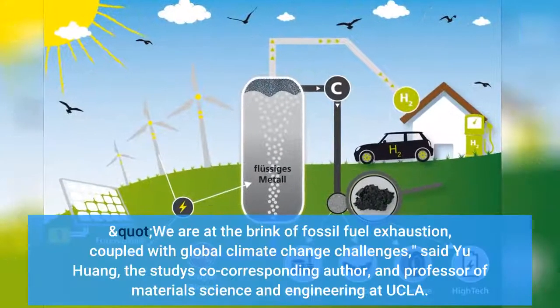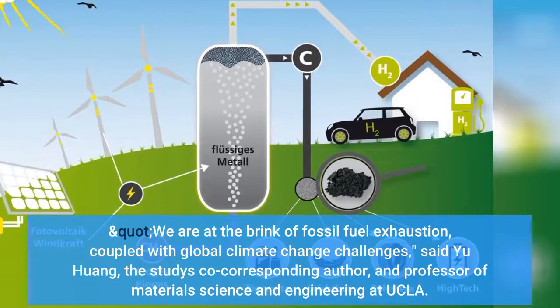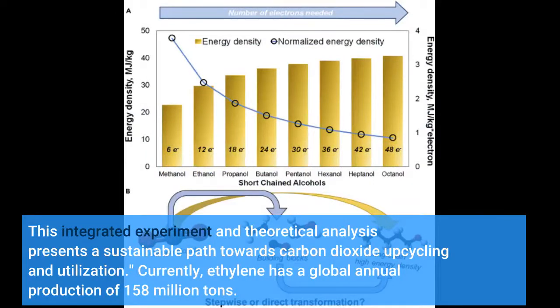"We are at the brink of fossil fuel exhaustion, coupled with global climate change challenges," said Yu Huang, the study's co-corresponding author and professor of materials science and engineering at UCLA. "Developing materials that can efficiently turn greenhouse gases into value-added fuels and chemical feedstocks is a critical step to mitigate global warming while turning away from extracting increasingly limited fossil fuels. This integrated experiment and theoretical analysis presents a sustainable path towards carbon dioxide upcycling and utilization."